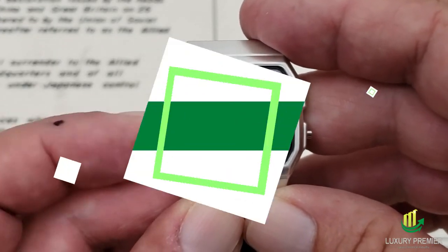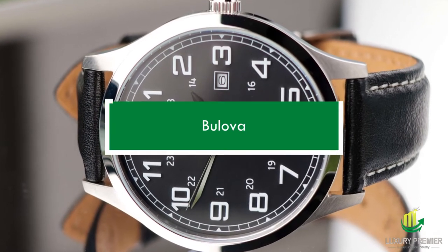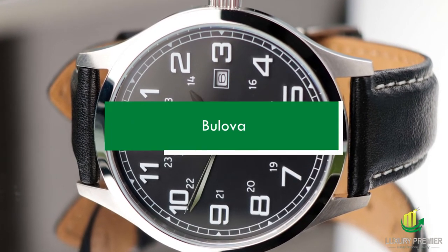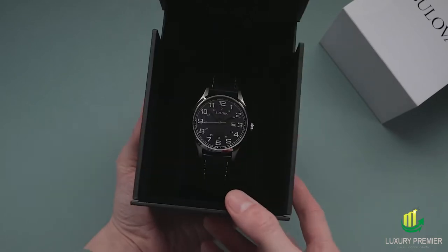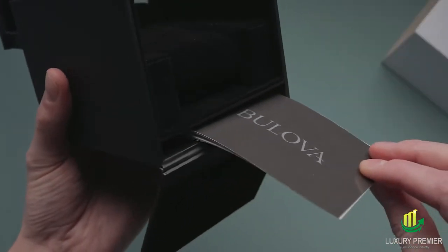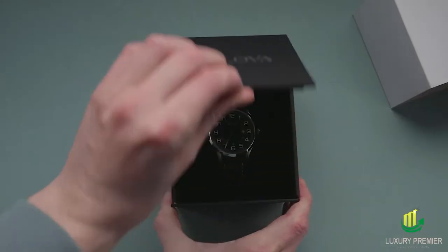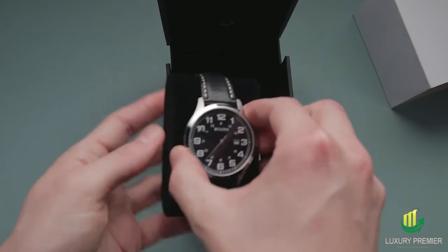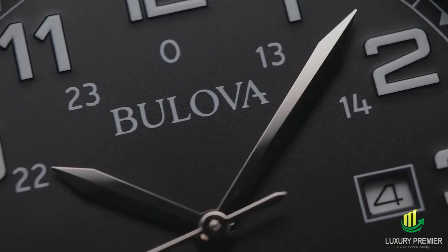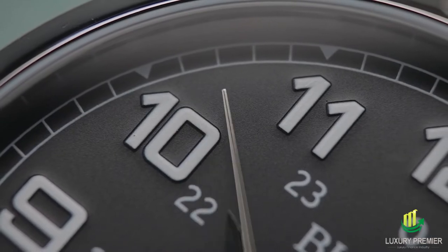Bulova pocket watch. No matter how seldom you pull this Bulova pocket watch out, you should have it in your collection because of its evident price status. With its hunter pocket form and dramatic flick opening, this Bulova masterpiece seems like an original dating from 1510, when the first pocket watch emerged. The watch's stainless steel construction, which resists rust and corrosion, and the use of a maintenance-free quartz movement add to its allure.